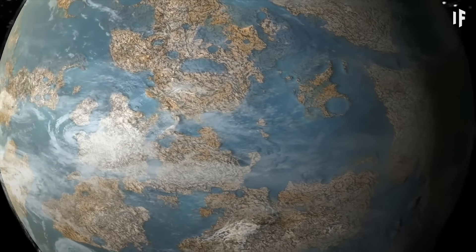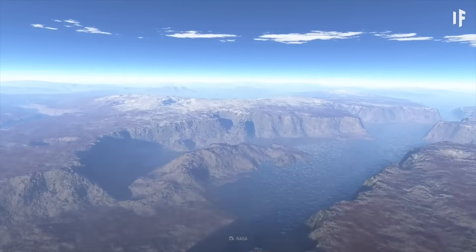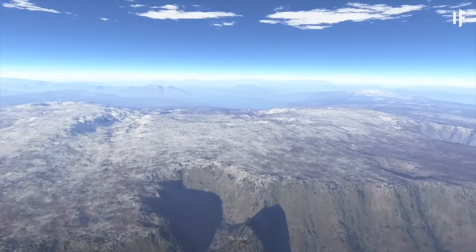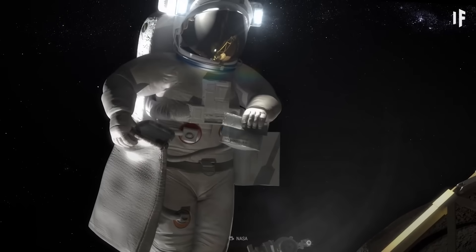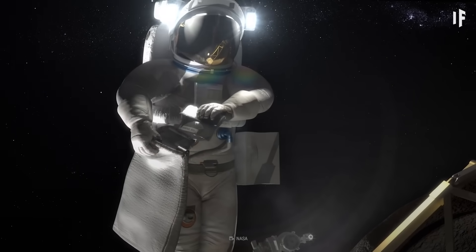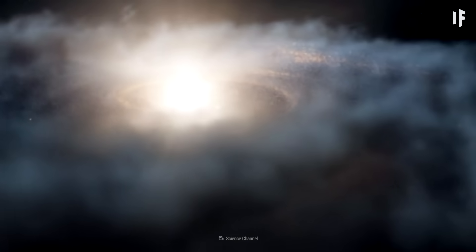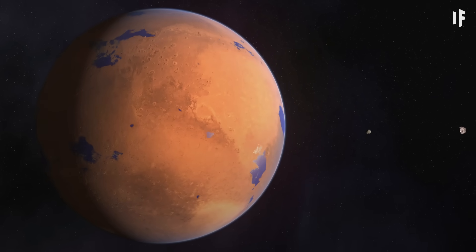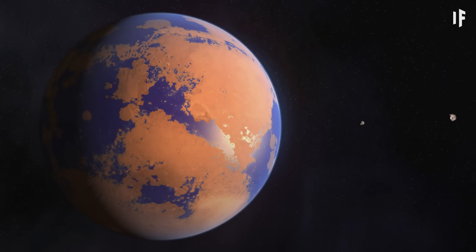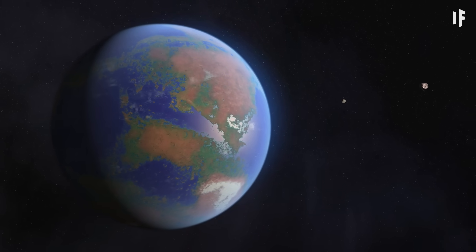Even though it would be smaller in size, Earth's replica wouldn't seem much different from the original. Earth-like temperatures and gravity would make it feel like our home planet. But it wouldn't be as stable as Earth — our artificial world would require active maintenance, from the planetary environment to our orbital parameters. Currently, there's so much we don't know about the Universe, and we can only guess how a new planet would form within it. At this point, it may be easier to terraform an existing world instead of building a totally new one. But that's a story for another What If.